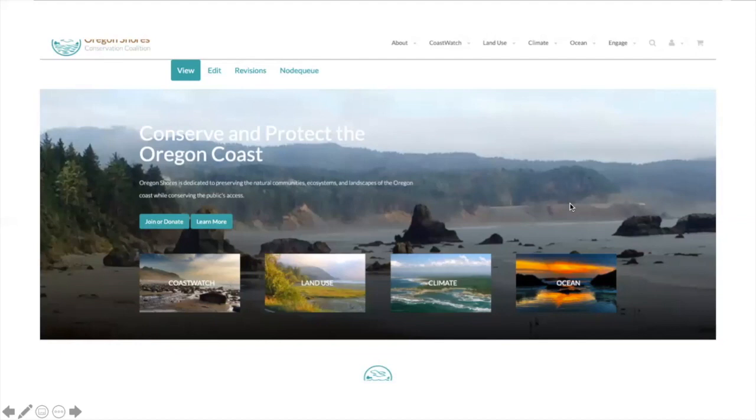CoastWatch is a program of Oregon Shores Conservation Coalition. Oregon Shores has been around for a number of decades helping to protect our coast. While CoastWatch deals with volunteers and focuses on outreach and education, Oregon Shores is really focused on protections. Please check out Oregon Shores Conservation Coalition — you can become a member, learn about the great work they do, and learn how to support CoastWatch programs as well.